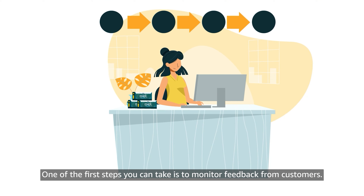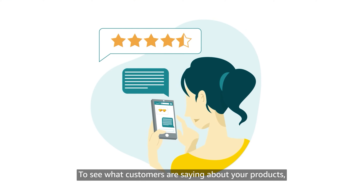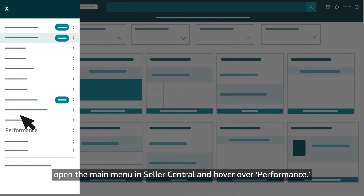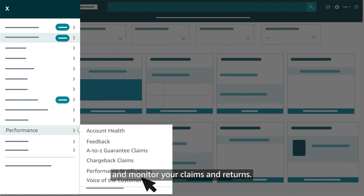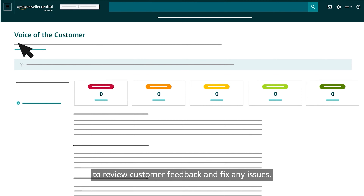One of the first steps you can take is to monitor feedback from customers. To see what customers are saying about your products, open the main menu in Seller Central and hover over Performance. There, you'll find several tools that help you manage your account health and monitor your claims and returns. You can use the dashboard on the Voice of the Customer page to review customer feedback and fix any issues.